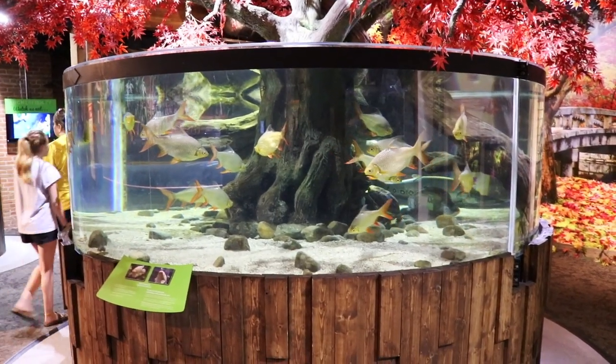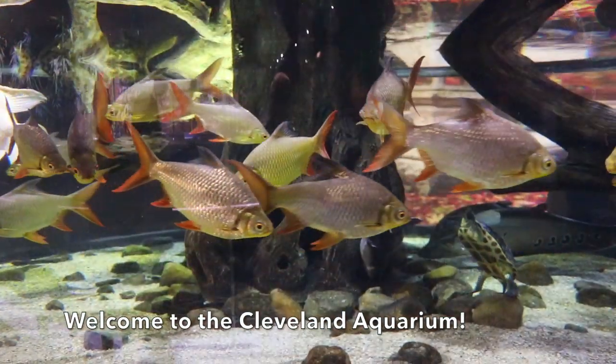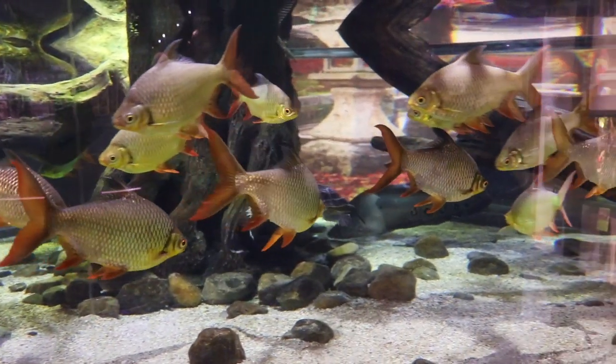These are some very large Asian biotope aquariums. This tank that we're looking at here was well over 1,000 gallons, maybe 1,500 or even 2,000 gallons. Here we've got some tinfoil barbs.